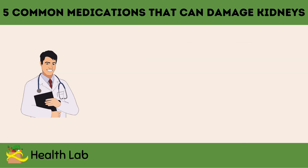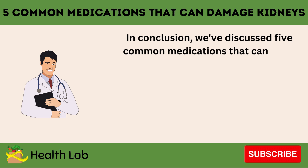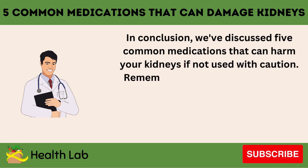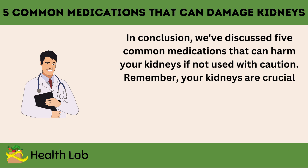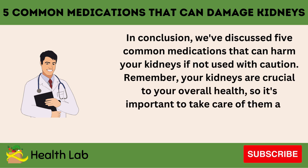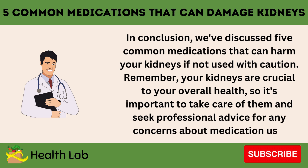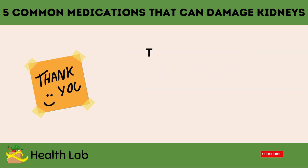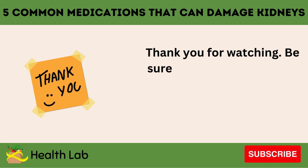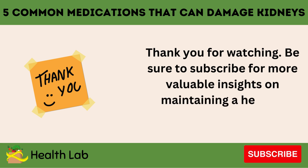In conclusion, we've discussed five common medications that can harm your kidneys if not used with caution. Remember, your kidneys are crucial to your overall health, so it's important to take care of them and seek professional advice for any concerns about medication use. Thank you for watching. Be sure to subscribe for more valuable insights on maintaining a healthy lifestyle.